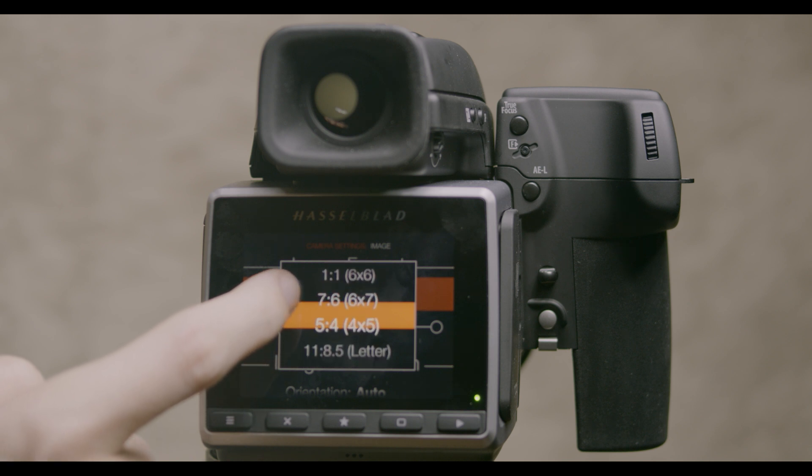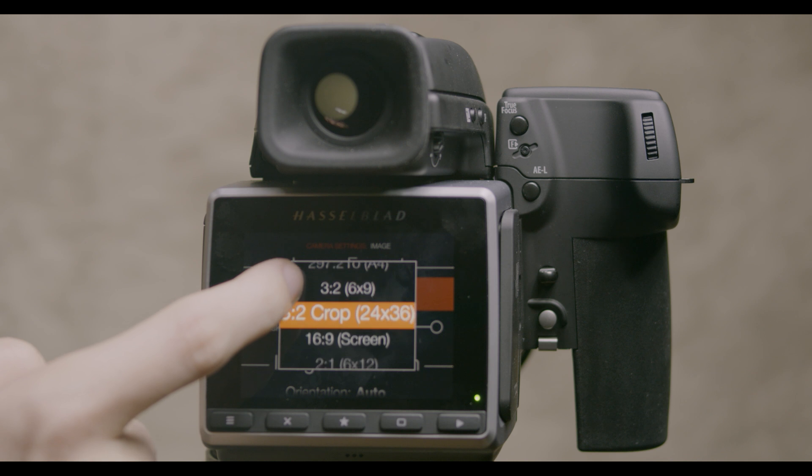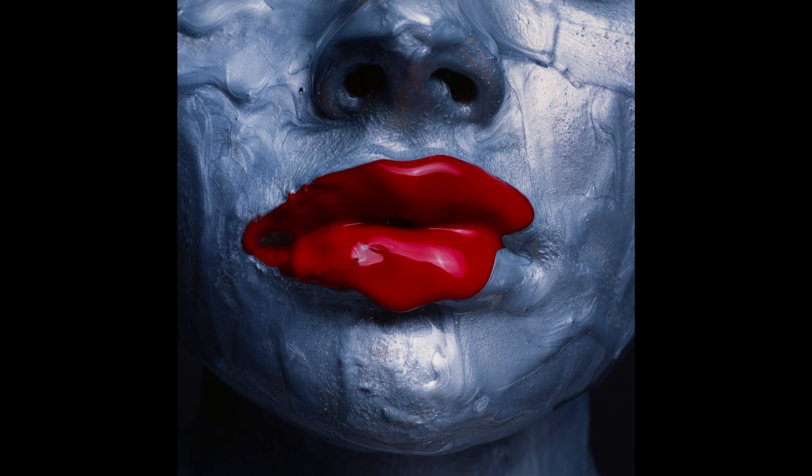We noticed something really interesting on this camera — the crop factor. You've got 6x6, 6x7, 4x5, even XPan and one-to-one. A lot of people might ask why you'd spend money on this camera just to crop it in the back. But the interesting thing is: if you crop the image on the back to see a 6x6 crop, it still saves the full image. So if you're shooting with an XPan or a Hasselblad 503 and want to crop square, you can see exactly what that crop looks like. For 4x5 shooting, you can already see what the square will look like, know exactly where to place someone, then switch to the film back.